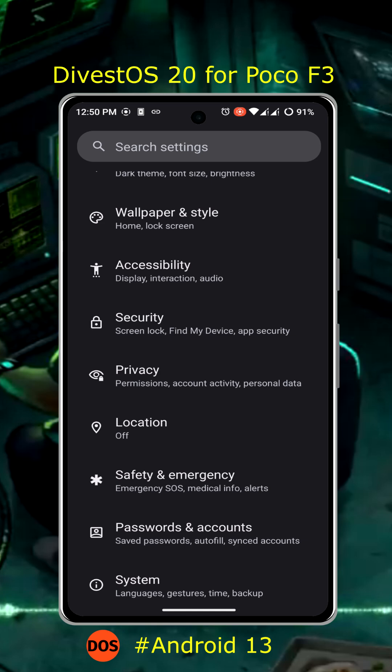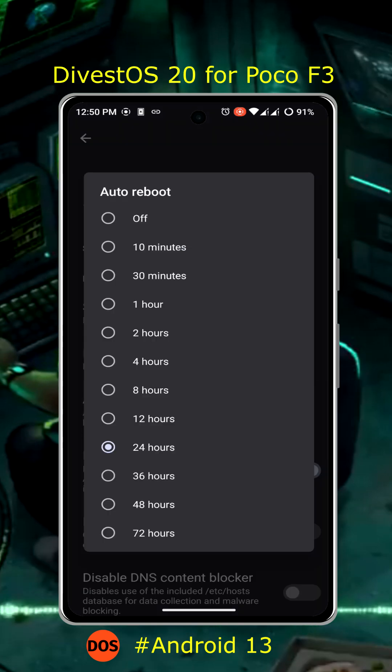Poco F3 supports only verified boot. Unfortunately, the bootloader cannot be re-locked.